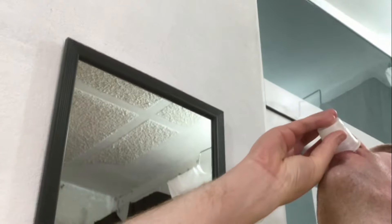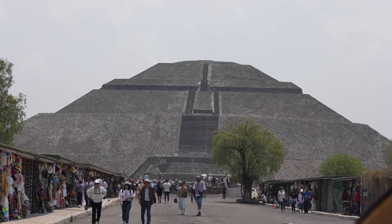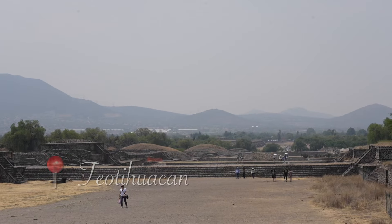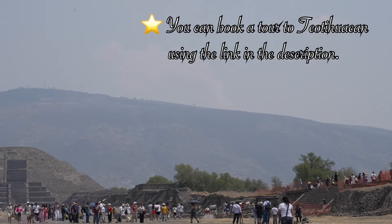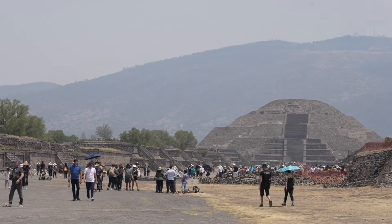The mezcal always needs to have a worm in the bottle. So this place is Teotihuacan. Here are a few facts about this sprawling ancient city: it was built between the 1st and 7th centuries CE, and up to 200,000 people will have lived here and called this place home.